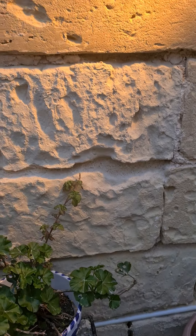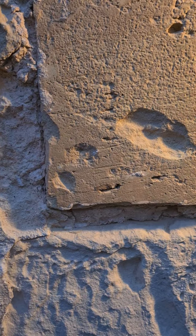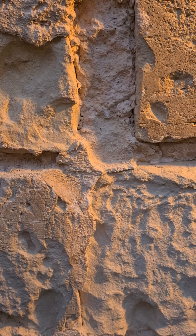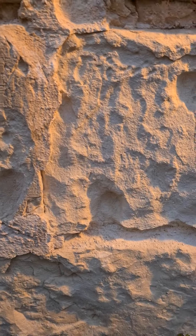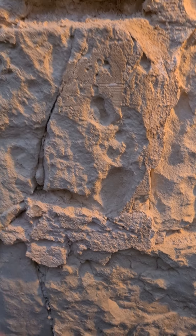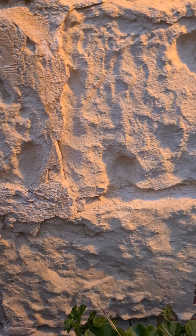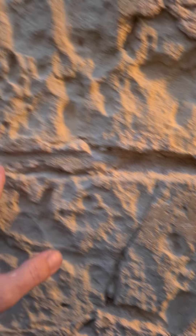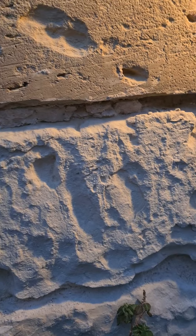Unfortunately, when we dug up this wall 16 years ago, I didn't have a clue, and the person who did the work obviously didn't have a clue either. So now, 16 years later, we're here trying to fix the damage. Cement is the worst thing you can do to a limestone wall.